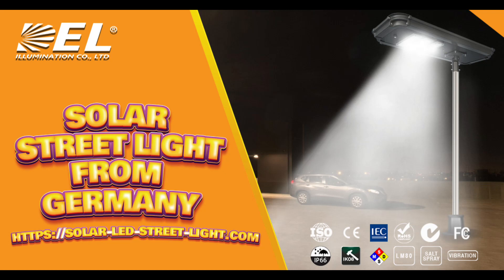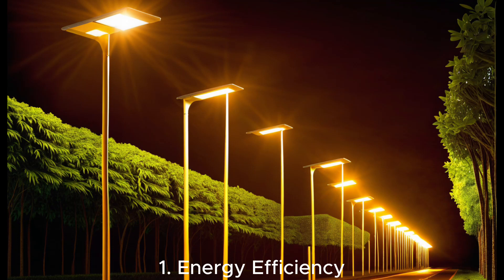First up, let's talk about the benefits of solar street lights. Energy efficiency: solar street lights harness the power of the sun, making them highly energy-efficient. They work by charging during the day and illuminating the streets at night.